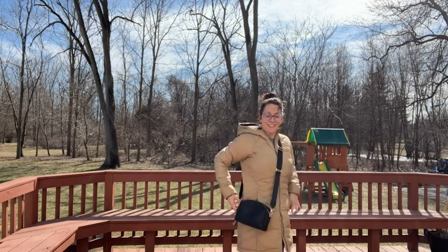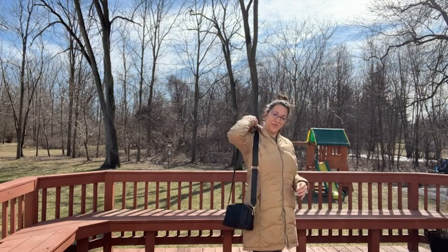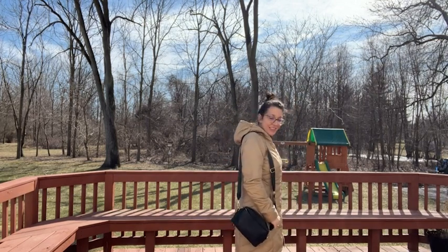I love everything about this crossbody. I got the black color, of course, but it comes in a variety of other colors and other options too.